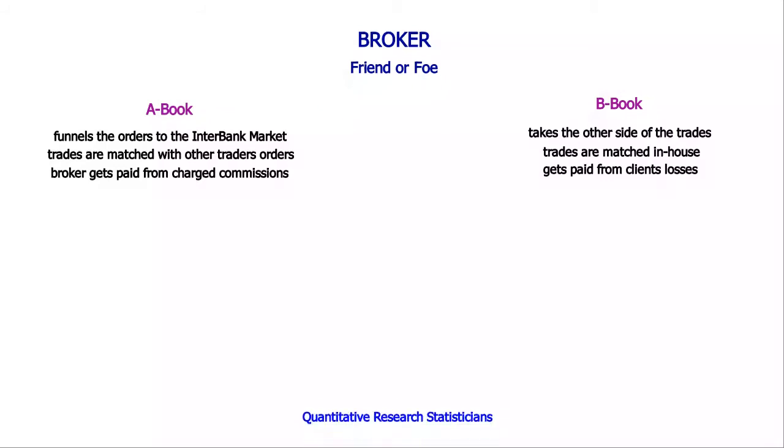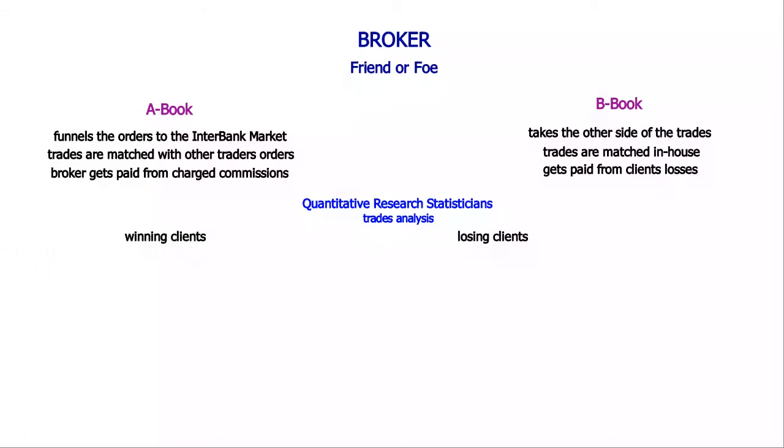A broker will typically know if we're likely to be winners or losers by analyzing our trades. The quantitative research statisticians under their employ define the traits of a losing client. Applying their models and analyzing different aspects of our trades, they will qualify any client as being more likely to gain or lose money. If the analysis qualifies a client as more likely to lose money, his orders will be put into the B-book. If more likely to gain money, his orders will be put into the A-book.